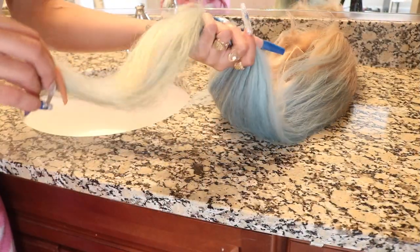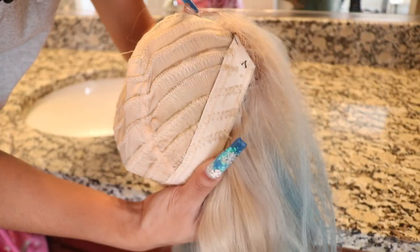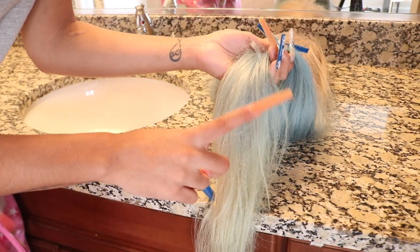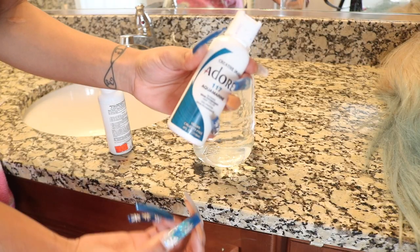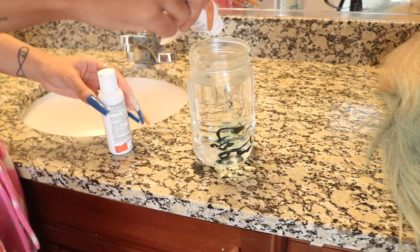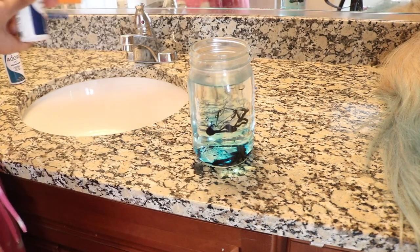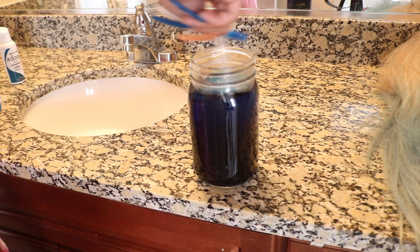It is a chit chat so let's get straight into this look. We're about to give my baby a makeover — she's a year old, we're trying to spice her up. We're using the Aquamarine and Royal Navy by Adore. I'm using a jar of hot water and just going to mix everything in and dip the ends into the jar, then rinse everything out.